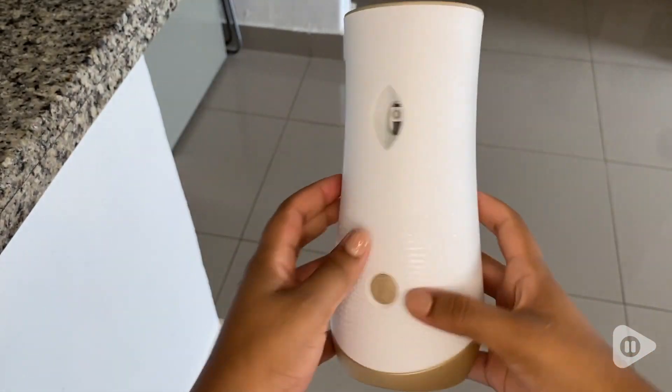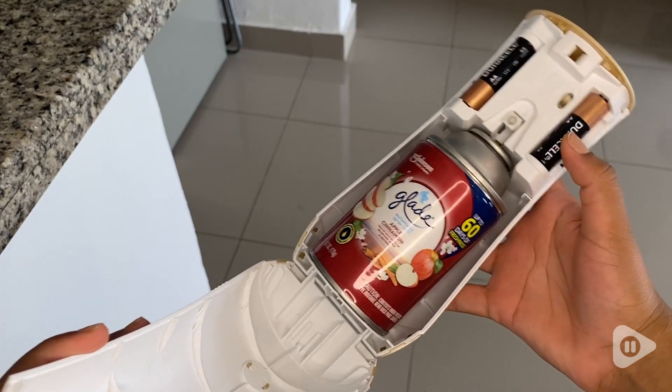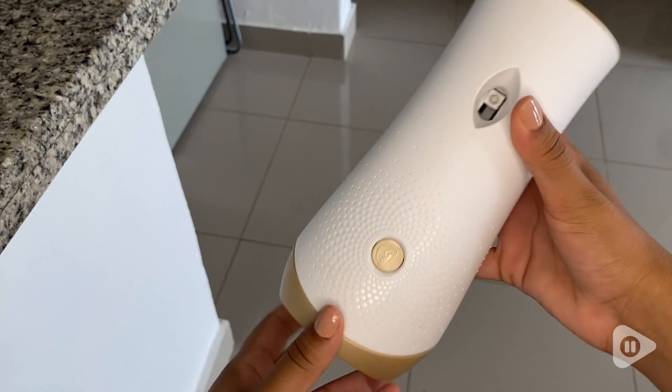It's very easy to use. It's a refill for the dispenser from the same brand. You just squeeze it open and load it with the spray and that's gonna make your home smell like heaven. Really, I love it.